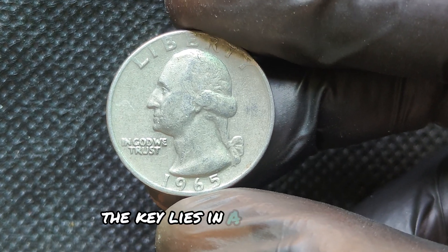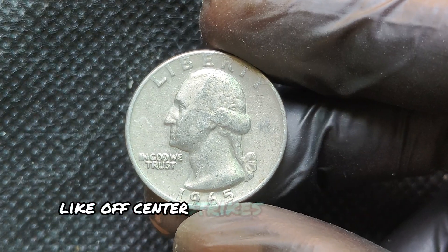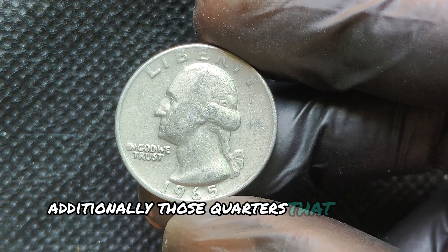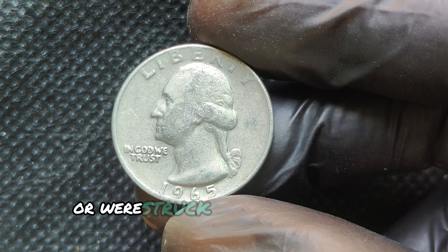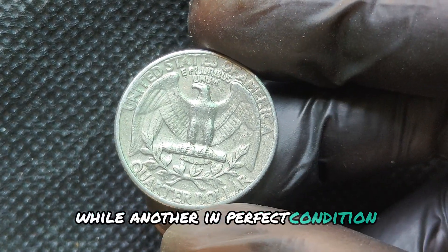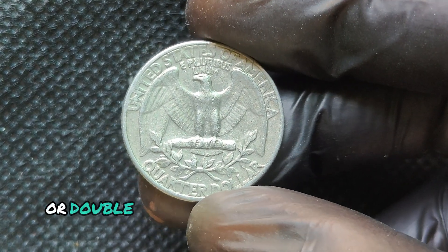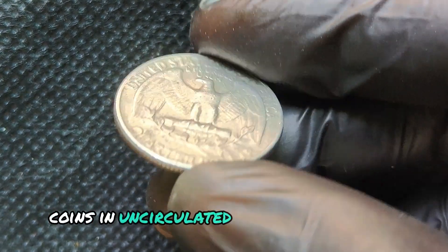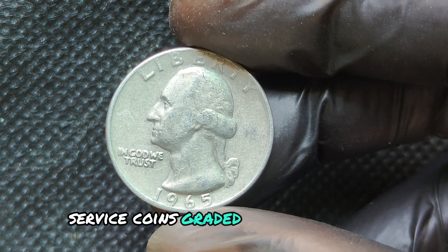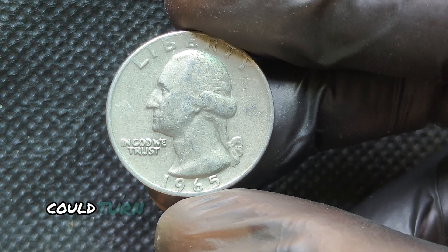That's right, you might have one of these valuable coins hiding in your pocket change right now. With millions of quarters minted in 1965, the odds might seem slim, but it's always worth checking. If you're serious about coin collecting or just love searching through your change, make sure to invest in a good scale and magnifying glass. These tools will help you identify valuable coins like the 1965 silver quarter. And remember, condition matters — coins in mint or uncirculated condition are always worth more.